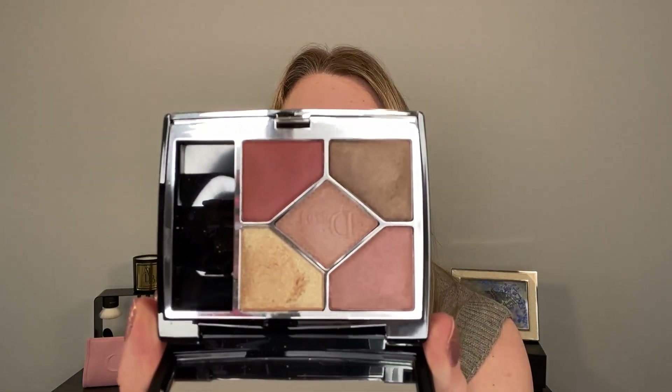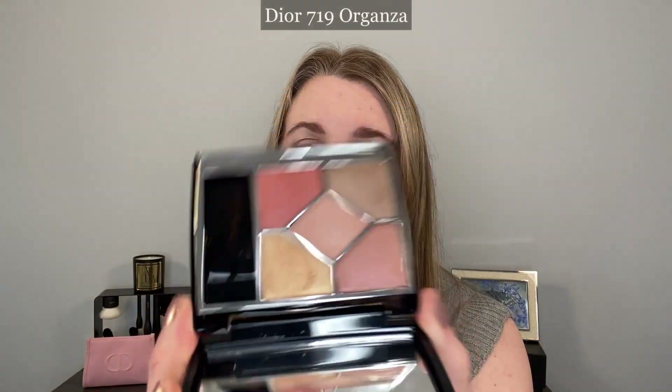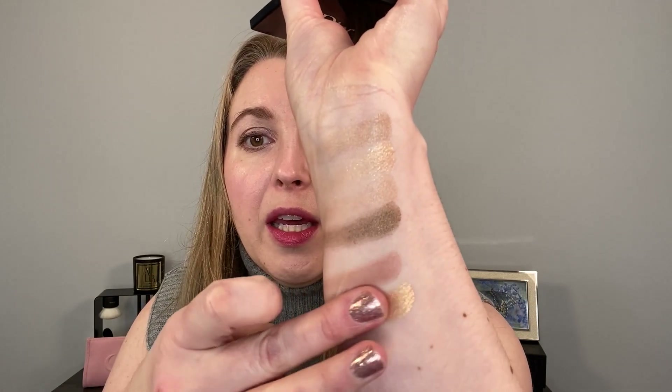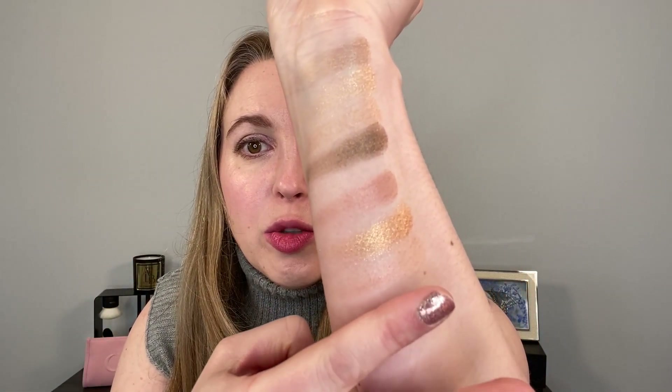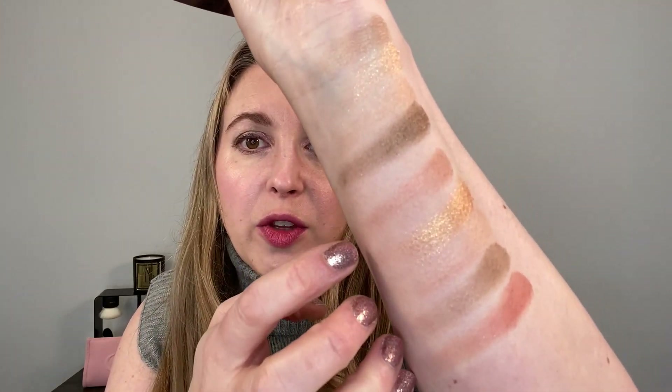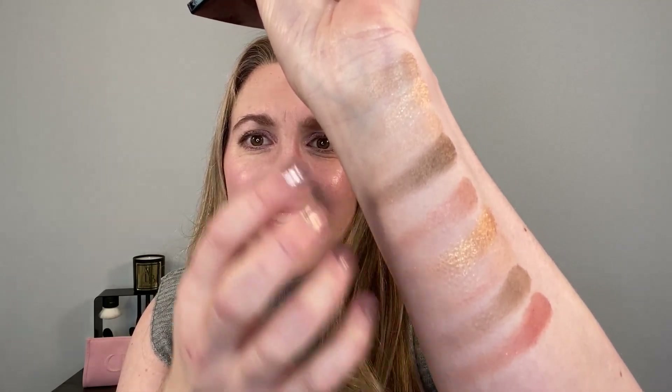I personally really like it, but I have to say that I still prefer the number five quad that came out recently. Then we have the Dior Quint in 719 Organza. I almost didn't pick this one up at first because I was thinking it would be too warm and peachy for me, but I love this Quint. I have really been enjoying this one a lot. These are the five shades for the Quint — you can see there's a little bit of a similar vibe to the Chanel.